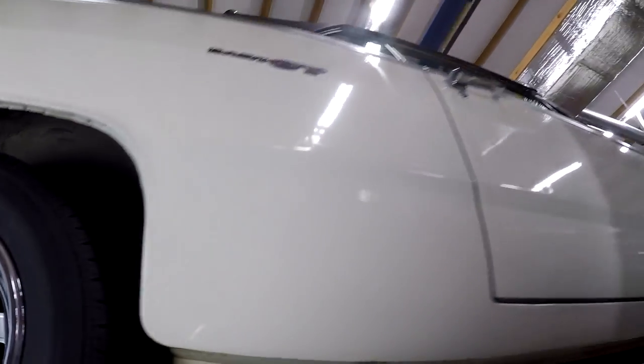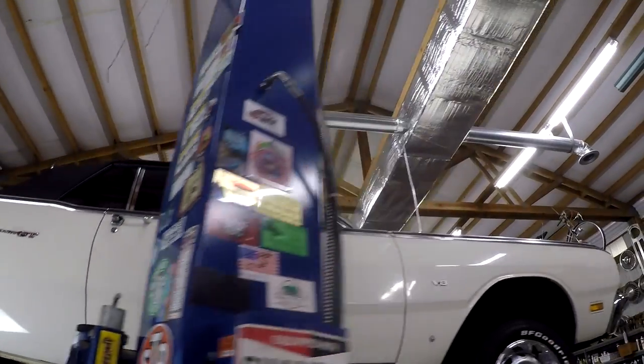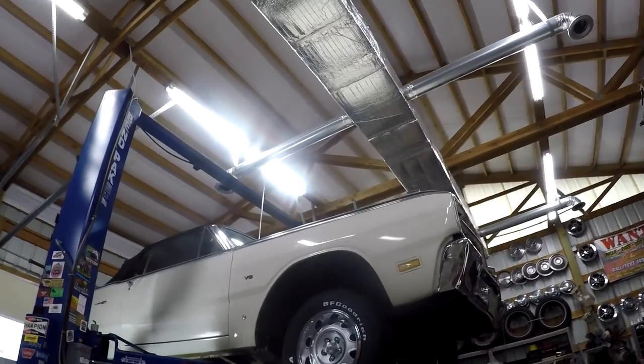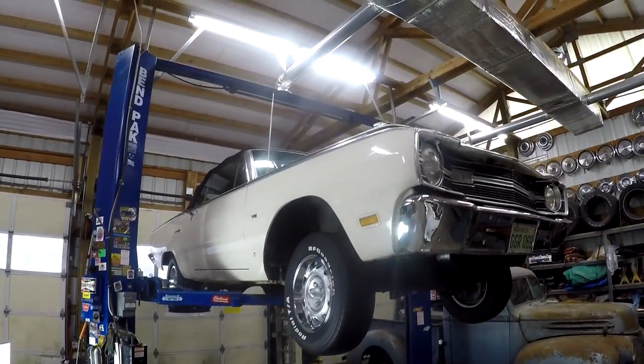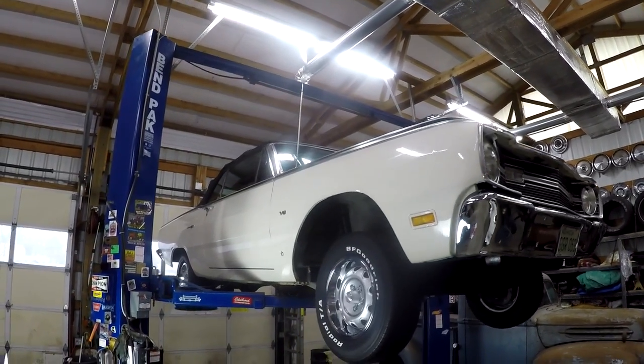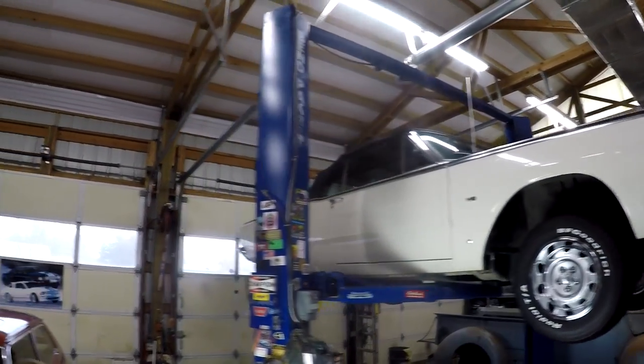Overall, it's really a great car. Hopefully that just gives you a good view. If you've got any questions or anything like that, make sure to ask us on BAT in the comments. You can email me, call me. If you want to send someone out to look at it before you bid, we'd be happy to show it to you. Thanks and have a good day. Bye.